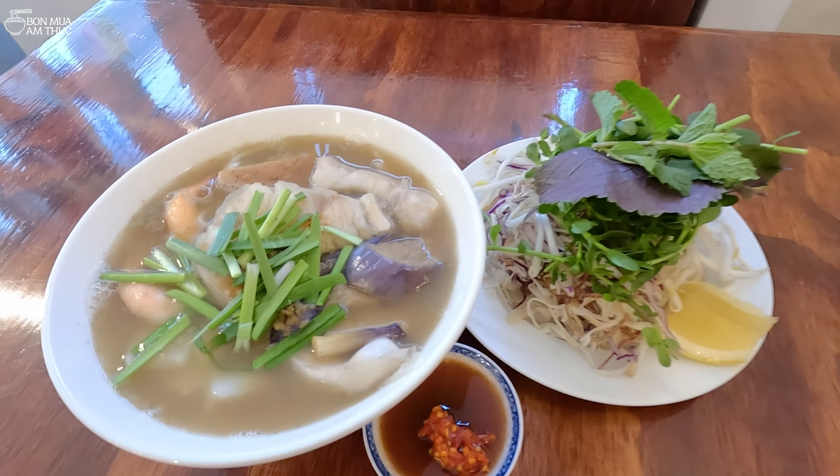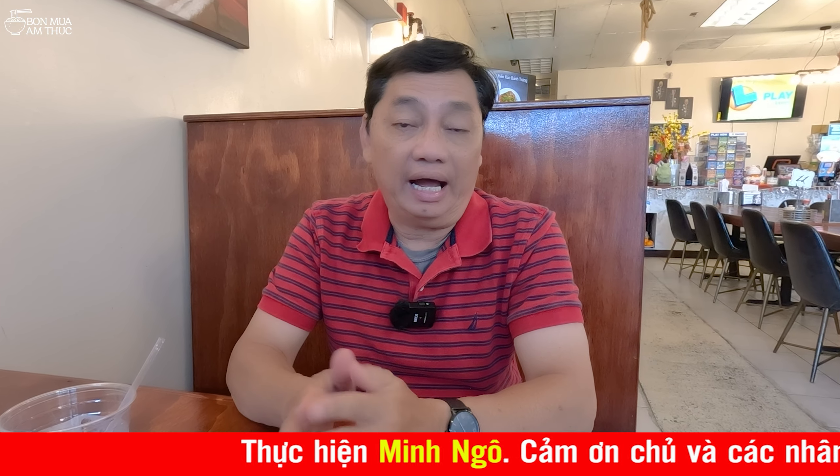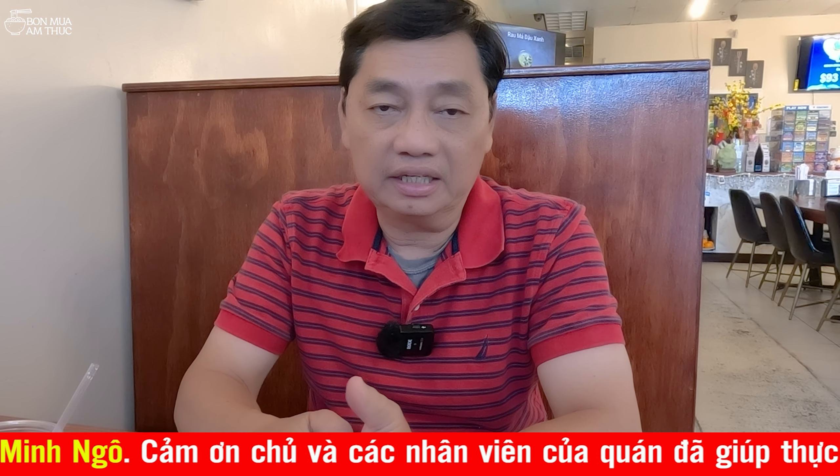Bún mắm cũng khá là ngon. Và bún mắm này nổi tiếng từ ở bên chợ Sài Gòn, Bắc Kịch, qua tới đây luôn. Thì mọi người ăn bún mắm bên đó, chuyển về đây thì người ta cũng tìm về đây người ta ăn. Cái tô rất là to, rất là nhiều, và các loại nguyên liệu thịt thà, cái topping trong đó cũng rất là nhiều. Sức mình cũng ăn cố gắng lắm thì mới hết được một tô. Rồi các loại rau, mình thích ăn bún mắm một cái là rất là nhiều rau. Và ở đây nhiều khách tới cũng ăn bún mắm và ăn rất là nhiều những cái món khác nữa ở quán Lợi Kitchen.